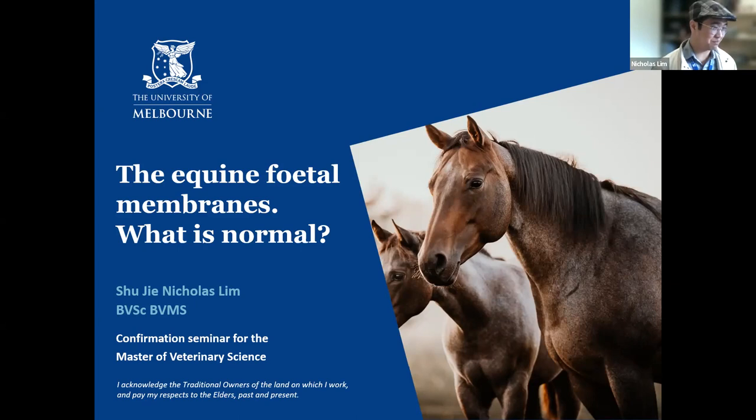Thank you very much, Richard. Those are very nice words to hear. We may as well get started. Waminjika — I acknowledge the traditional owners of the land on which I work and pay my respects to the elders, past and present.